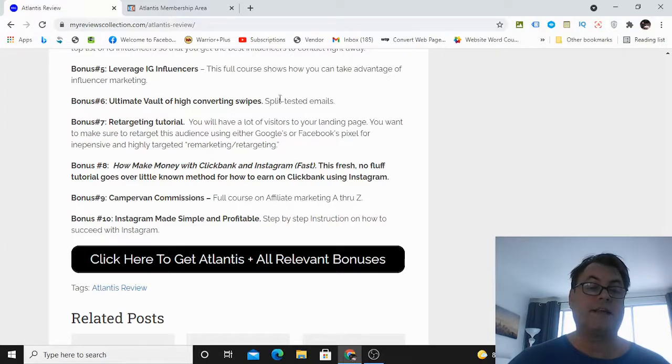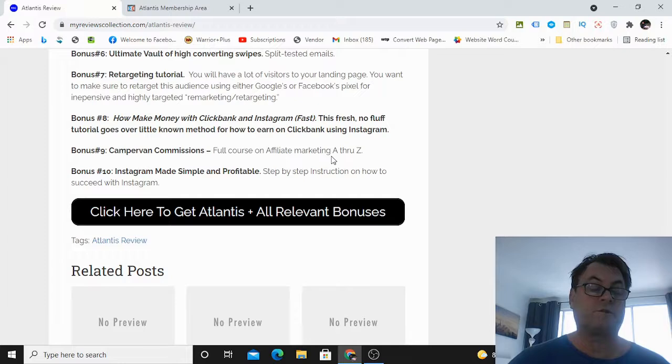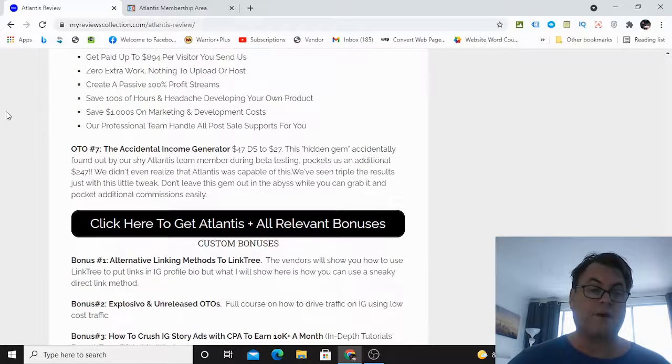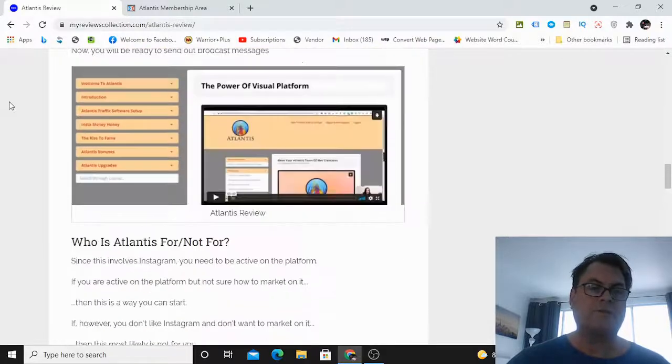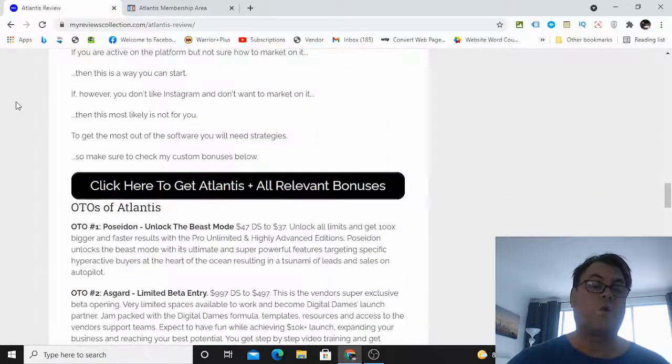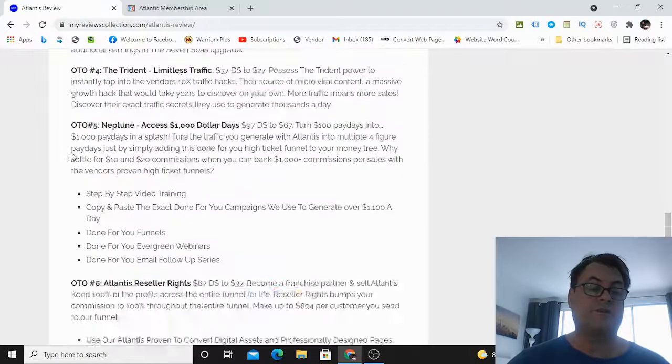Bonus six — Ultimate Vault of High-Converting Swipes: an email sequence for the internet marketing and make-money-online niche, ready to go. Bonus seven — a retargeting tutorial so you can retarget people hitting your landing pages. Bonus eight — how to make money with Instagram and ClickBank fast, a fresh tutorial covering a little-known method. Bonus nine — Camper Van Commissions, a full affiliate marketing course. Bonus ten — Instagram Made Simple and Profitable. Click the button on my blog or the links in the YouTube description to get Atlantis plus all bonuses — they'll be waiting for you after checkout.